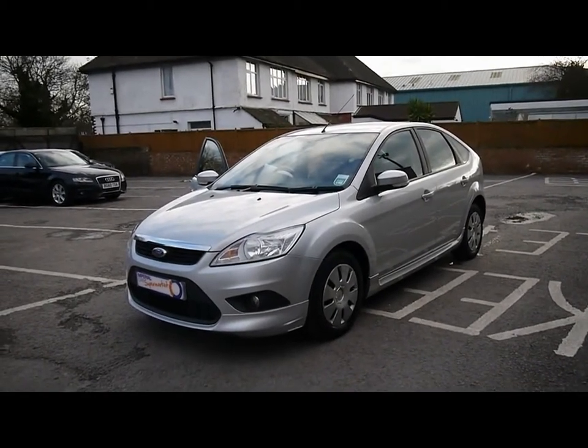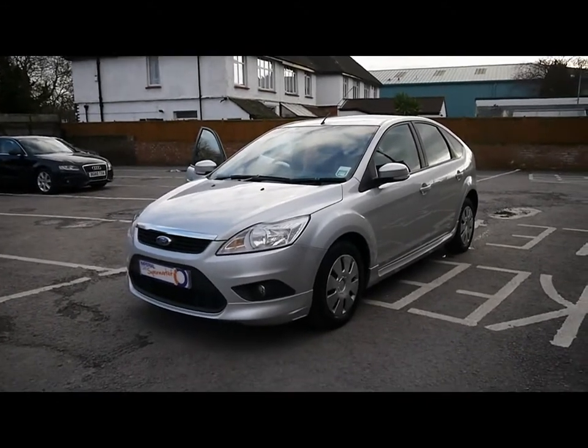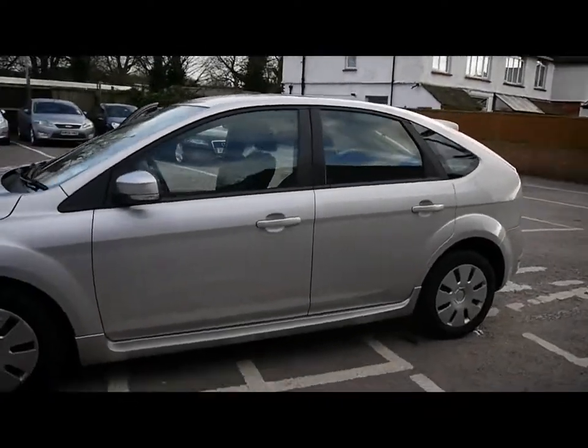Welcome to Imperial Cars with a Ford Focus E-Kinetic 1.6 TDCi 5 door on a 58 plate. Let's just go for a quick tour around the car to highlight some of its features and to give you a good idea of the condition as well.